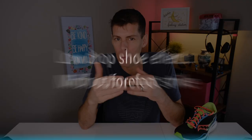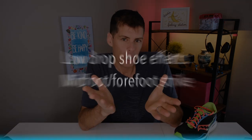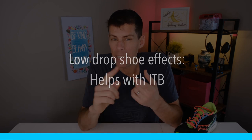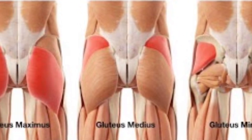A lower drop shoe encourages you to land more midfoot to forefoot rather than on your heel. As far as injury goes, a low drop shoe can help with iliotibial band syndrome, knee pain, and gluteal overuse syndrome — which I didn't even know was a thing, since we're always told to engage our glutes more.